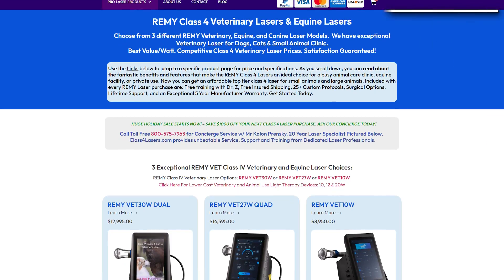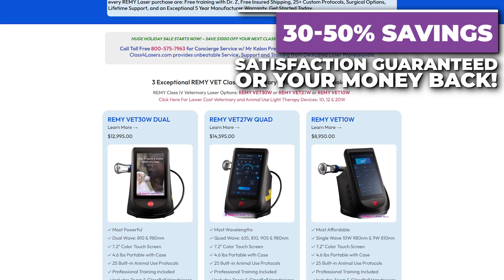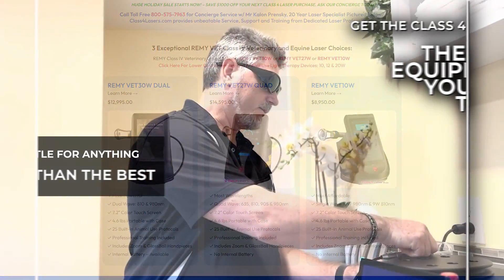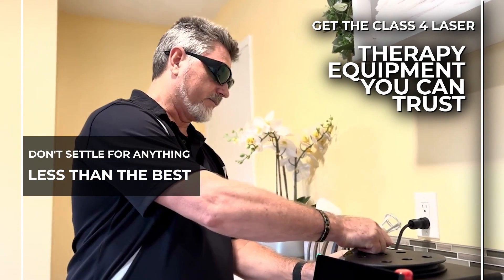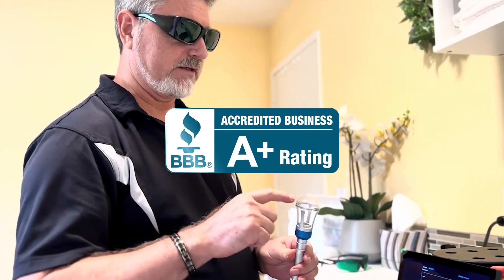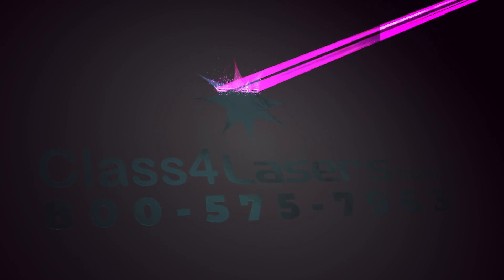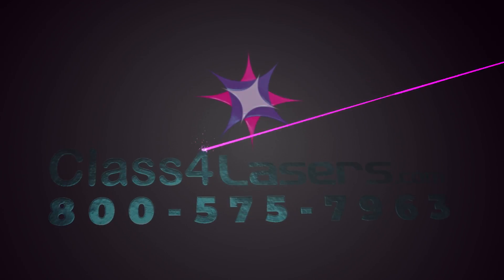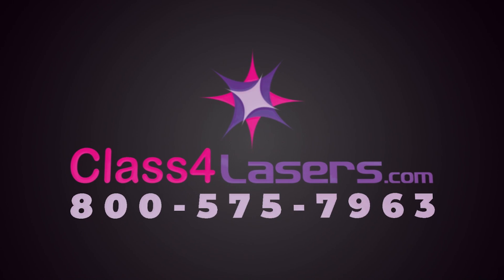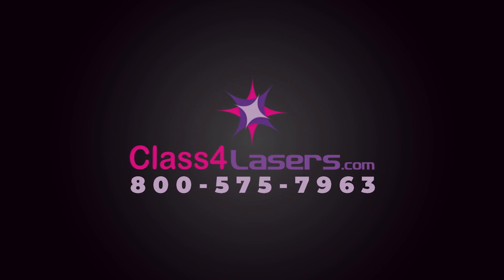Shop with Discover Lasers LLC to receive huge savings, service, and satisfaction guaranteed. Don't settle for anything less than the best. Get the Class 4 veterinary laser equipment you can trust from an A-plus rated, BBB-accredited company since 2008. Discover Class 4 lasers concierge service by calling 800-575-7963 or visit class4lasers.com.